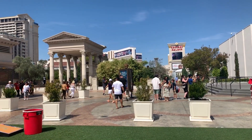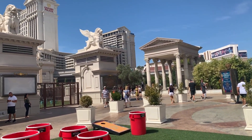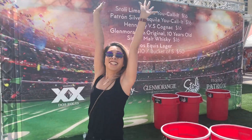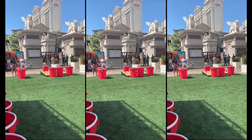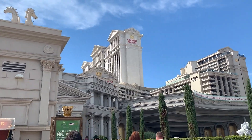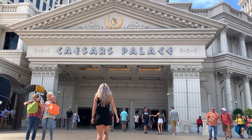We're going to go to Caesars Palace — check it out. Is this giant beer pong? Yes! We have to play. Nice! Charlie's turn. All right, solid team effort there — beer pong champions! Let's head into Caesars Palace.